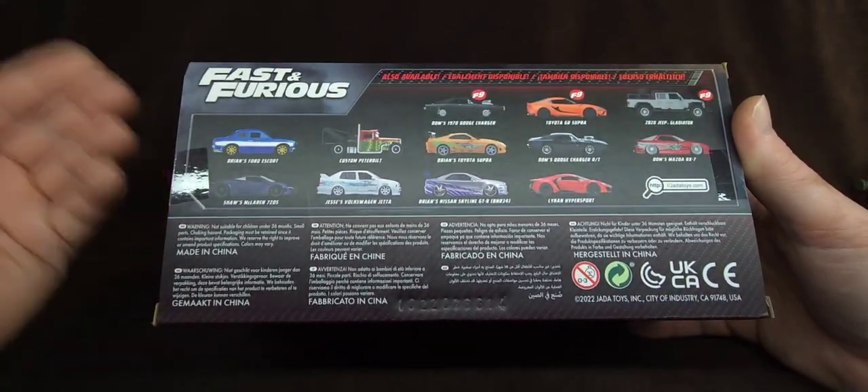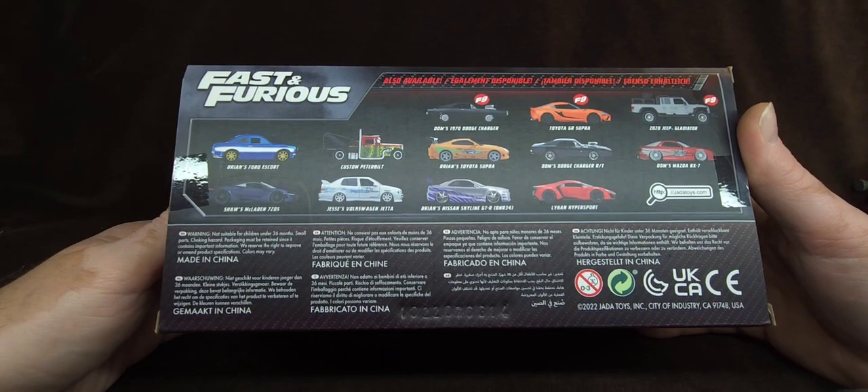So I pretty much said no to everybody, I do appreciate that people reached out, but I'm not trying to spend crazy money. And then in the end, there you go — I got this as a gift from two friends. Super happy about it.